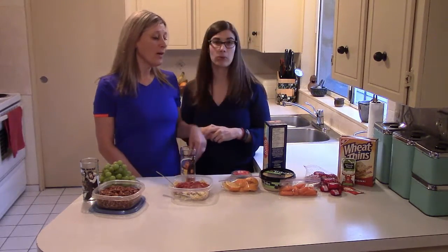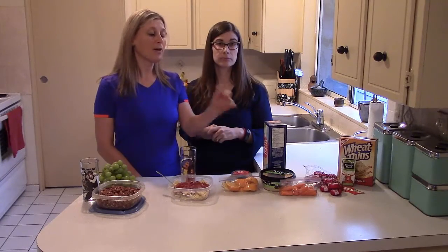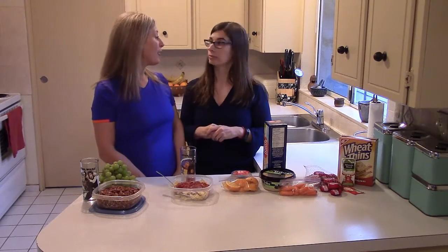Number two: we have a little bit of hummus with crackers and some cut-up veggies. In this case, we have some carrots.